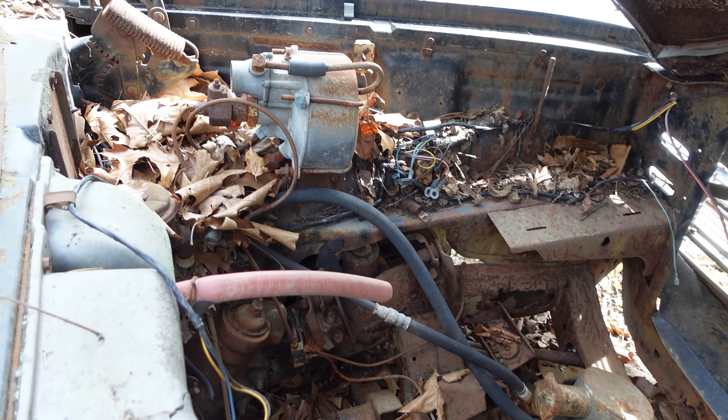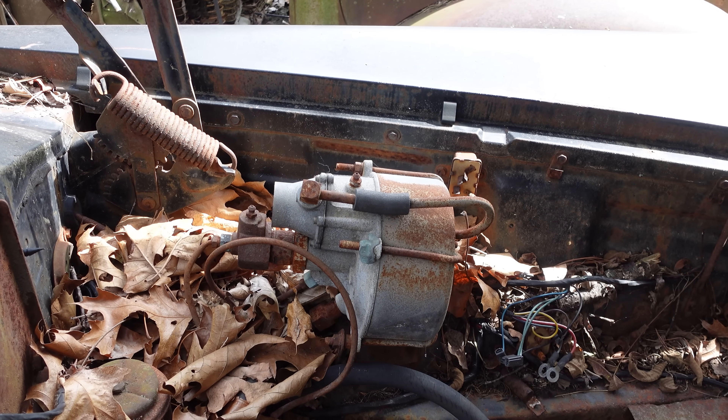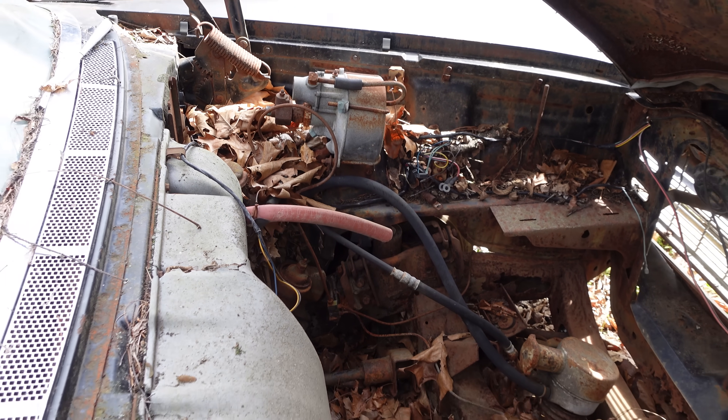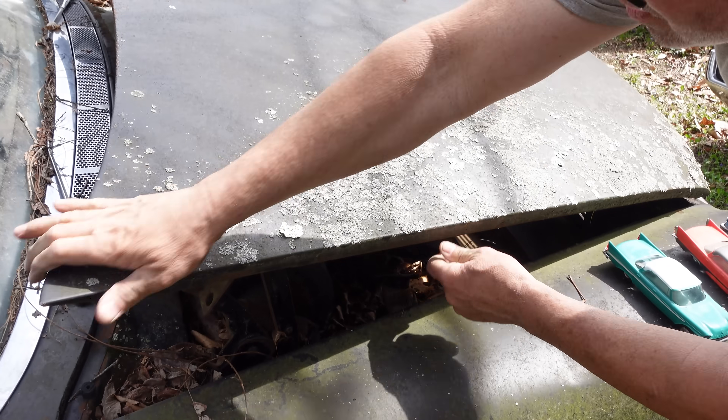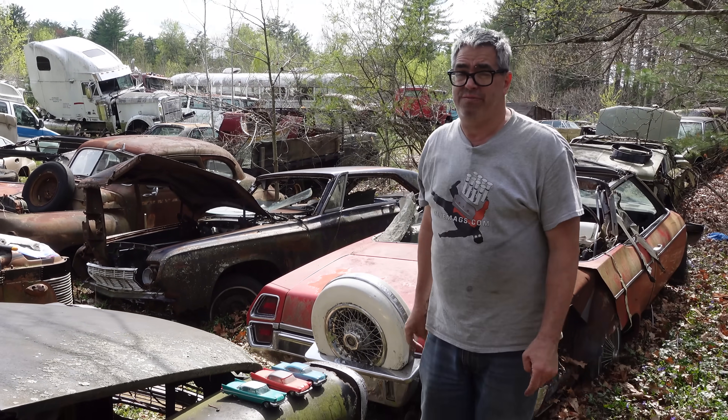This one had power brakes — that Bendix booster right there is a pretty rare piece. So this thing would have had power brakes, power steering — pretty well loaded. The Windsor was the entry-level Chrysler, most likely to be cheaply equipped, but there was no six-cylinder Chrysler after 1954.